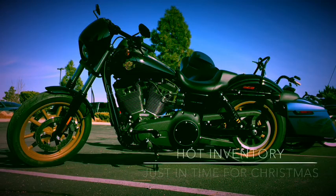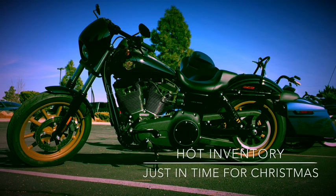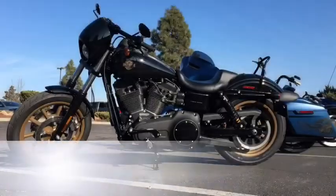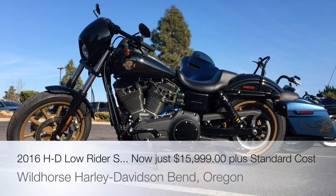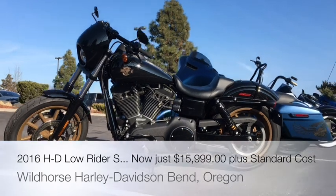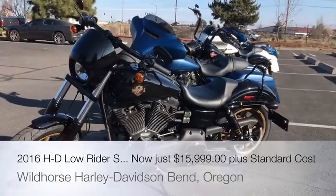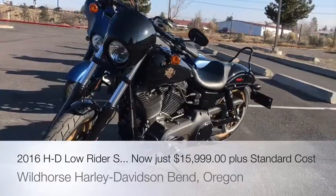Good morning everyone, this is Brandon at Wild Horse Harley-Davidson. We've got some really hot inventory that just came in right here for the taking this Christmas holiday season. I'll start it off with this 2016 Harley-Davidson Dyna Lowrider S — it's only got 2,100 miles on it, a very clean, well taken care of motorcycle.